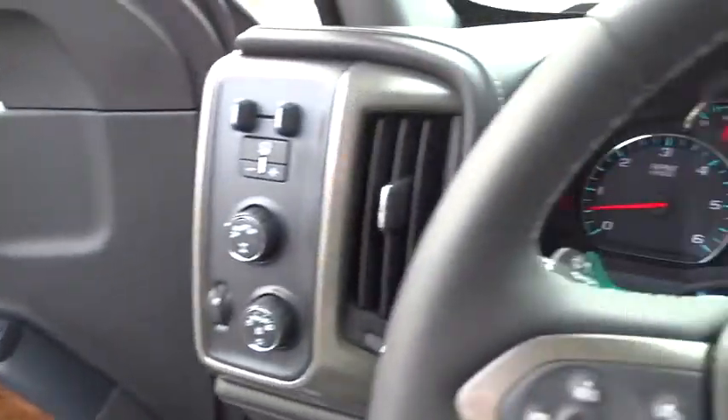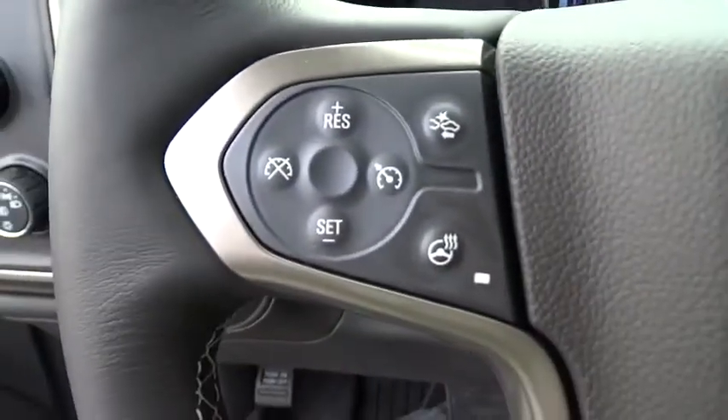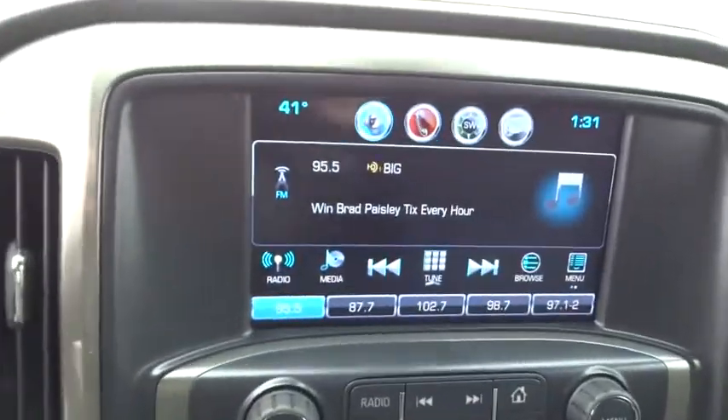Stability control, traction control, anti-lock braking system, navigation system, power passenger seat, steering wheel audio controls, remote engine start, tow hitch, backup camera, lane departure warning.